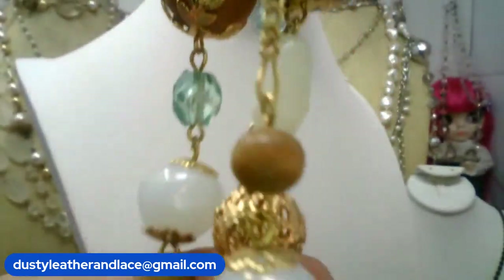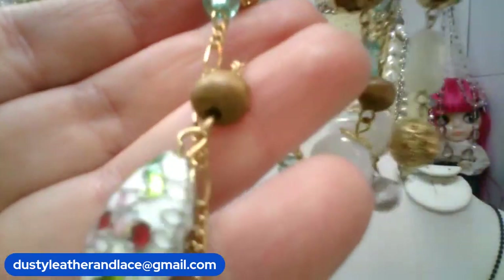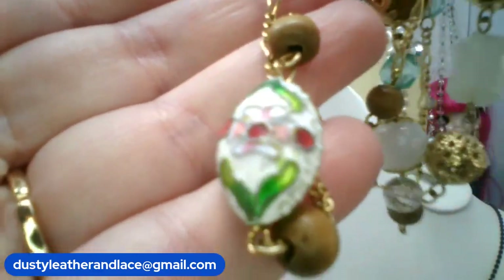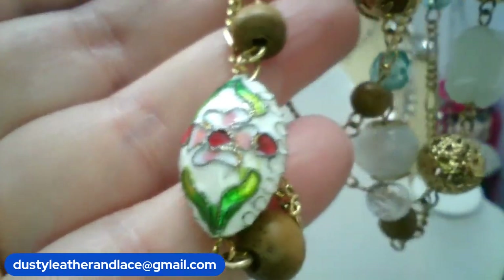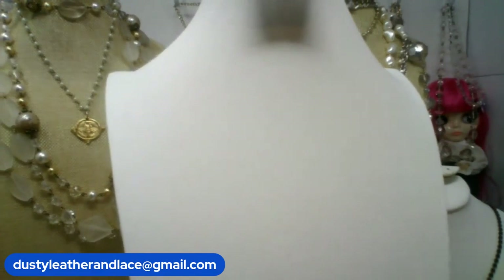Look at the pretty gold tone chain. This is number one and it is going to be $34. Number one, $34 on the cloisonné — beautiful vintage necklace, mixed media. That's pretty!